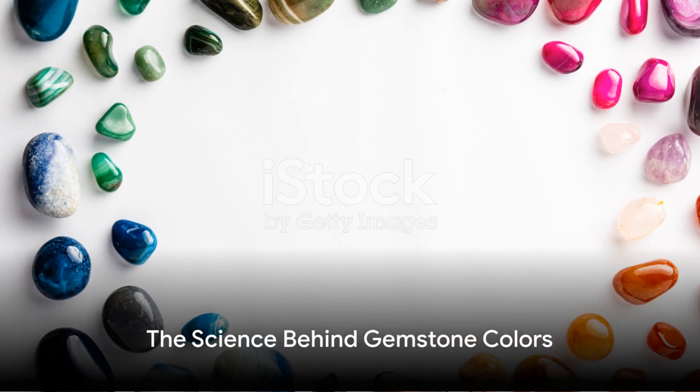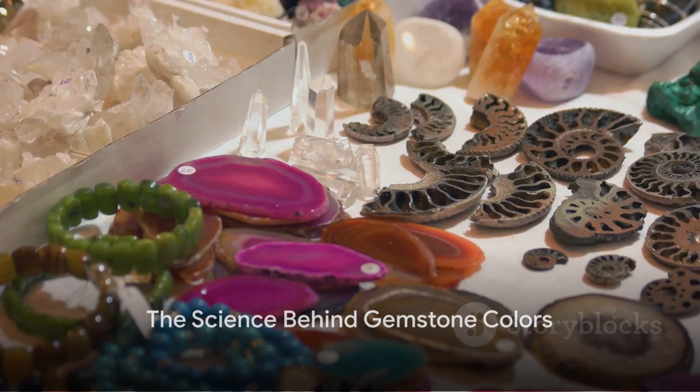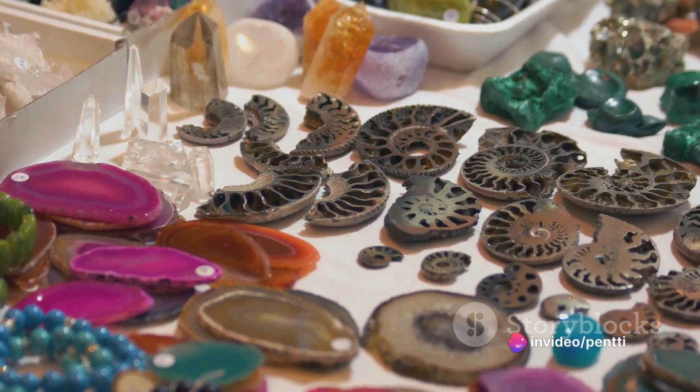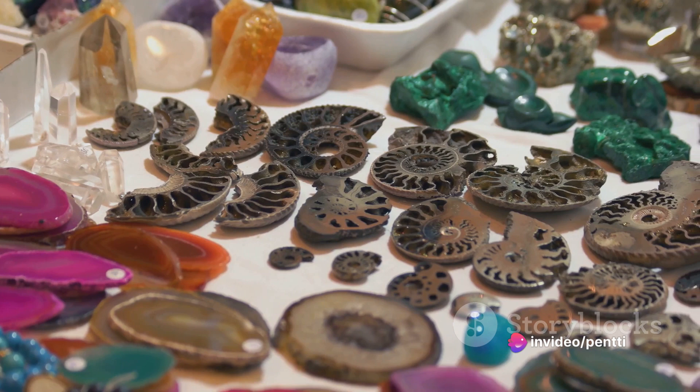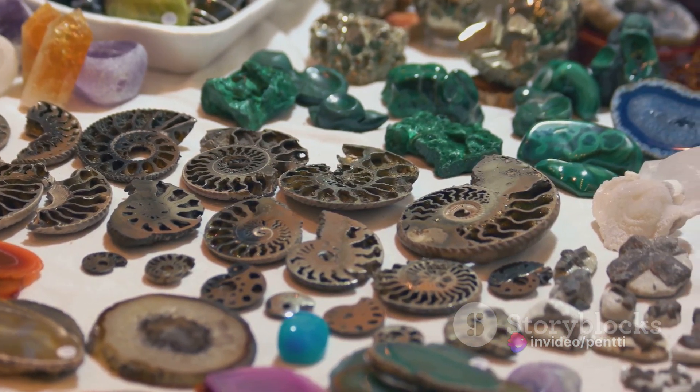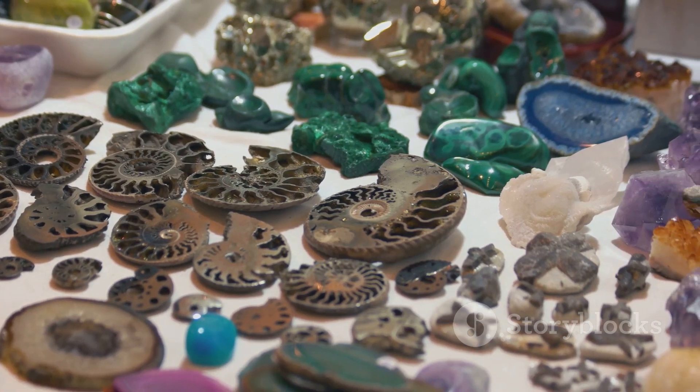The colors of gemstones are not just mere aesthetic features — they are a result of a complex interplay of chemistry, physics, and sometimes even biology. These facets give each gemstone its unique color signature, making them not just beautiful but also scientifically intriguing. So how does this color magic happen?